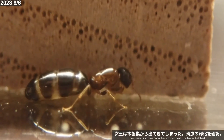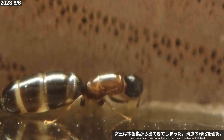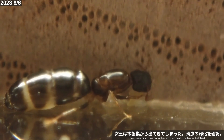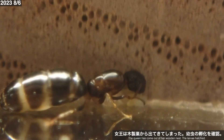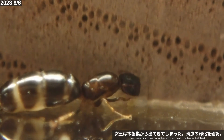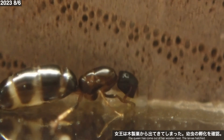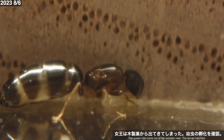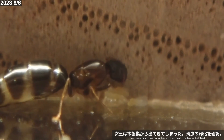8月6日、女王は木製室の巣内から出てきてしまいました。外の方が落ち着くのでしょうか。居ついたのはポリカーボネートケースの床面と木材の壁面でできた角。乾燥という点では悪くなさそうですが、自然界で女王が潜むような狭い空間からはかけ離れています。しかしながら女王の腹部は大きく膨らみ、幼虫も孵化しているようです。